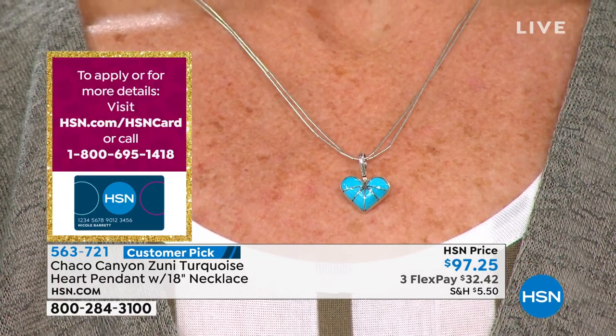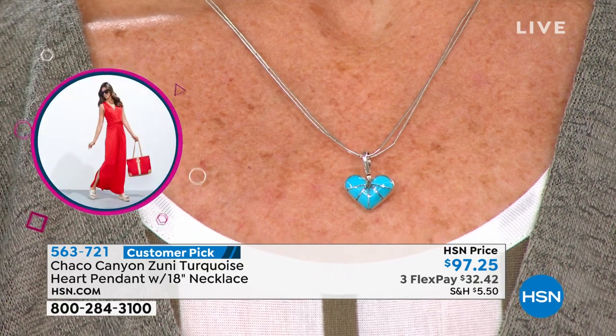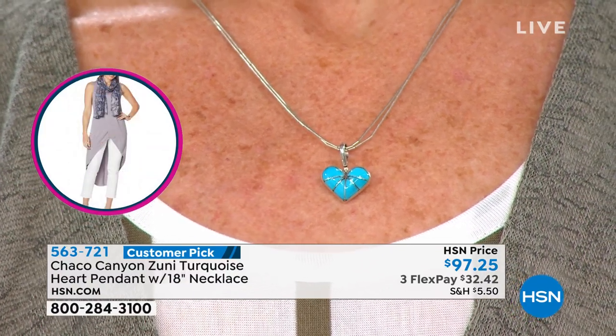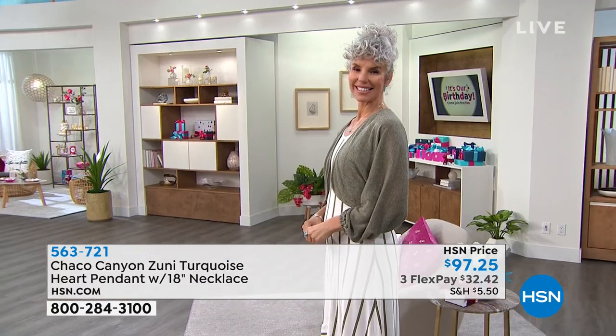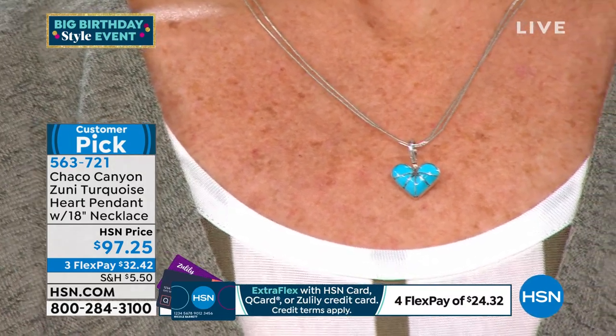I love crosses and I collect crosses. Some hearts look a little too girly, but this is a very sophisticated heart. It communicates love to everyone. At $97.25, this would make a beautiful gift to anybody. It's a huge customer pick. The quality — everyone keeps talking about how impressed they are, not only with the pendant, but you're getting an 18-inch necklace as well — the liquid silver necklace in a double strand. $32.42 on any credit card.